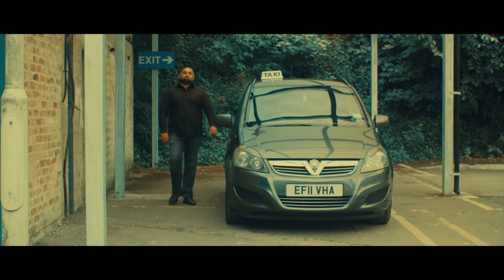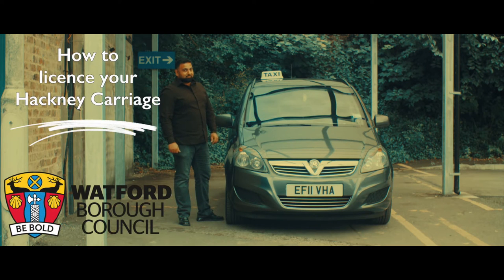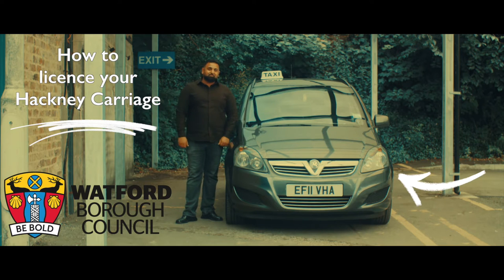Meet Mr HC, an experienced Watford Hackney carriage driver. He's going to tell you how to make sure your vehicle meets licensing's requirements, helped by his trusty vehicle that he calls Dave.